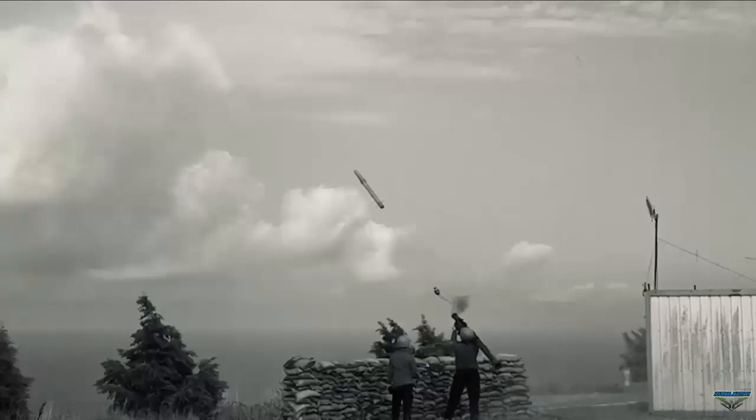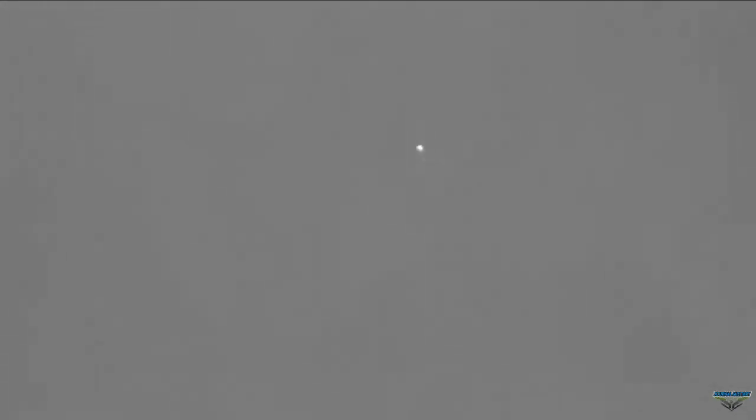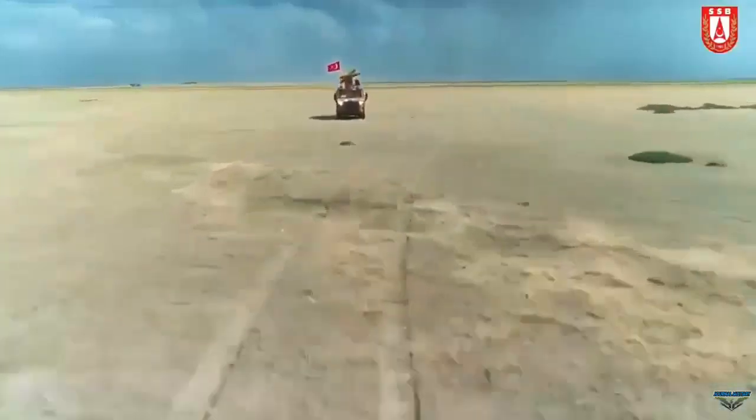While the missile system increases the accuracy of target hit with its imaging infrared seeker technology, it also has an important advantage in the destruction of air targets with its warhead, which has a higher explosive power than similar systems available in the inventory.